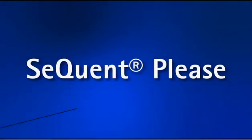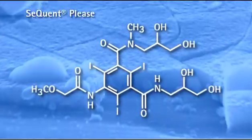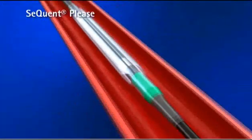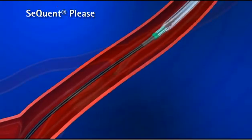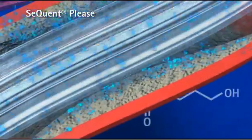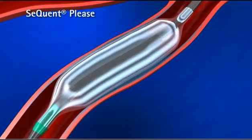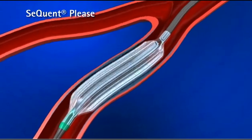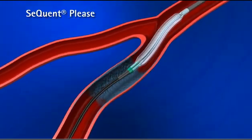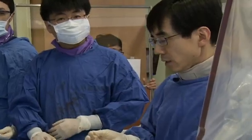Hello, this is HS Kim from Seoul National University Hospital, Seoul, Korea. I'm glad to present our first drug-eluting balloon in the world, called Sequent Please.